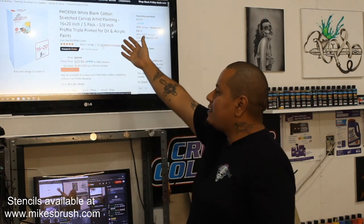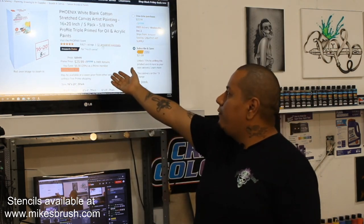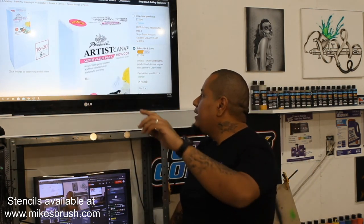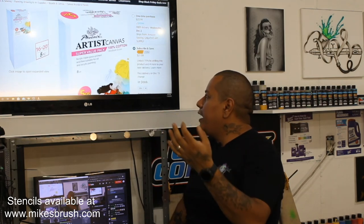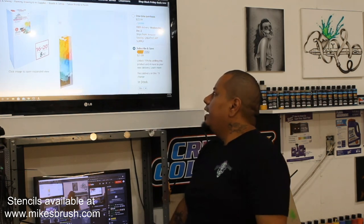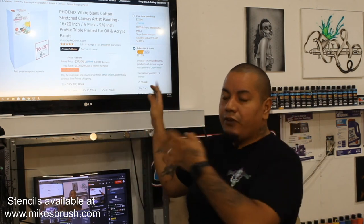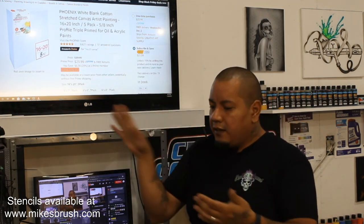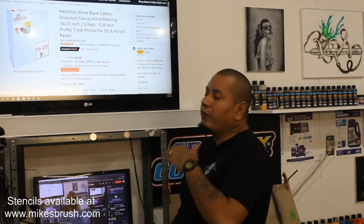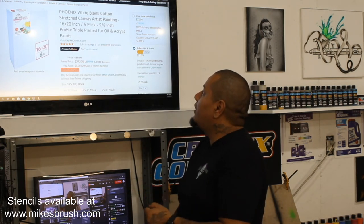I've got some canvases linked — these are 16 by 20, a five-pack for $24. What I noticed and why I'm recommending these is that they're triple gesso primed, and it says they're suitable for oil and acrylic. They're nice cotton, already primed, ready to spray. You can just take it out, take off the plastic, and go ahead and spray — smooth it out if you want to, but you don't have to. Five-pack for $24, you can't really go wrong.